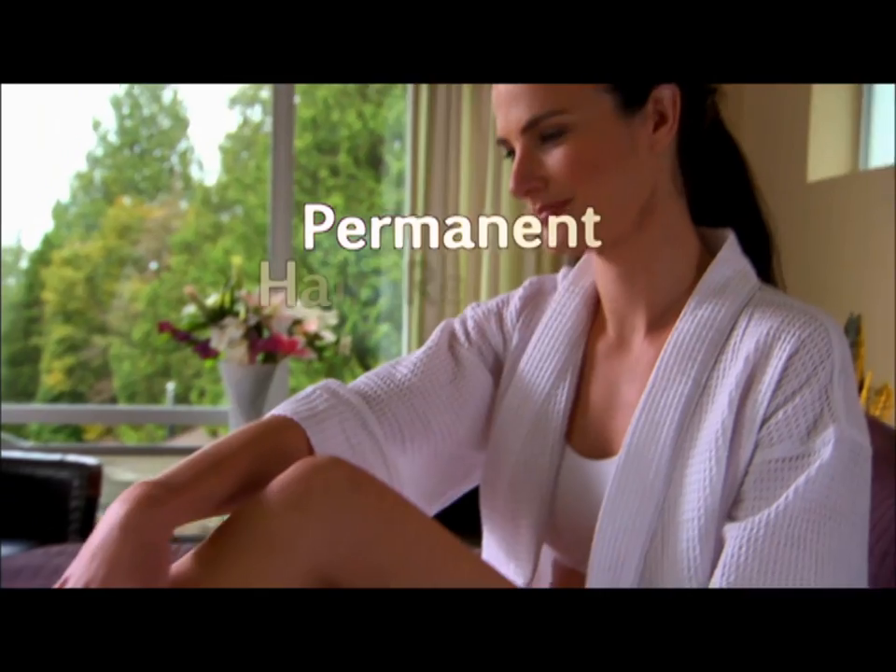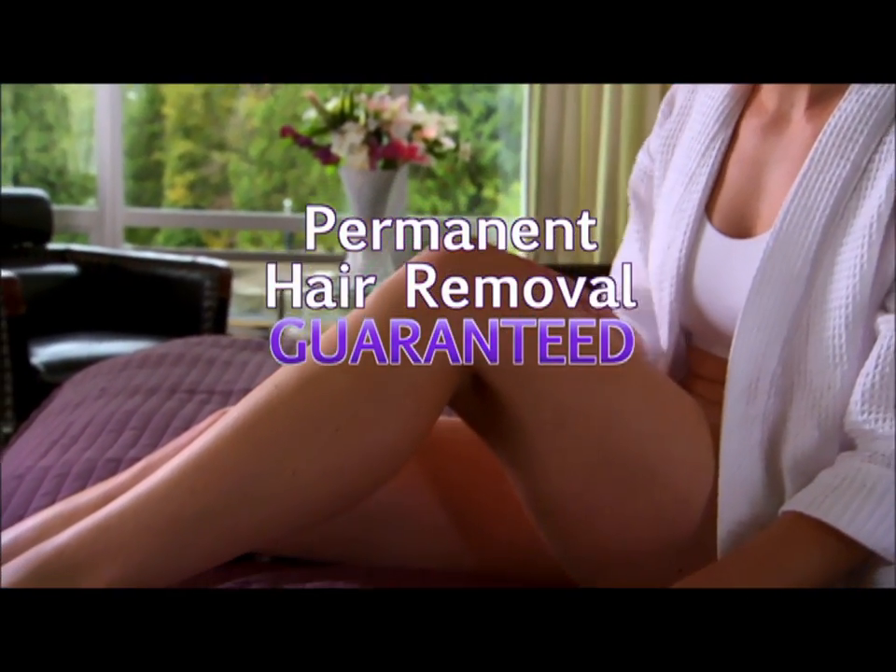In as little as six private, convenient sessions, you'll experience permanent results. Silken guarantees it.